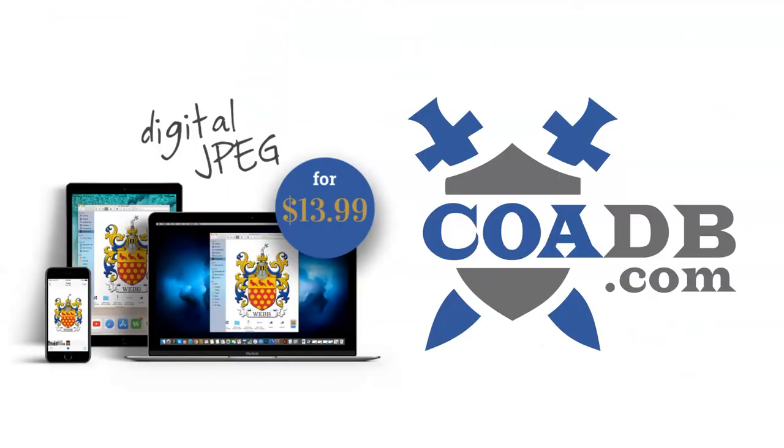If you enjoyed this video, please visit us at coadb.com. Thank you very much.